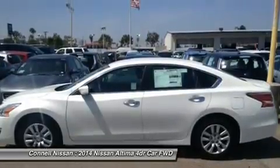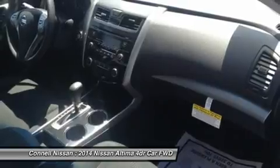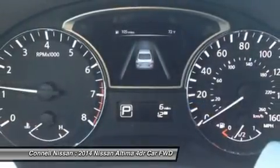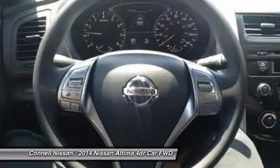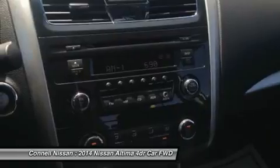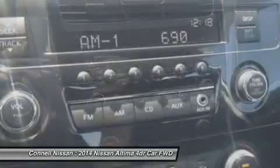50-state emissions. The 2014 Nissan Altima offers plenty of choices for buyers looking for a smart, affordable mid-size sedan. With a focus on building premium attributes into every facet of the new Altima — inside, outside, and under the hood — buyers will find a car that punches above its weight in this highly contested segment.